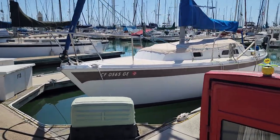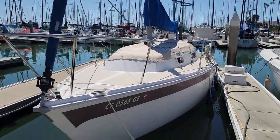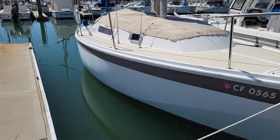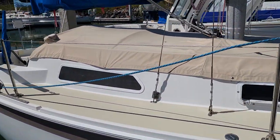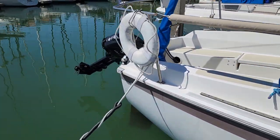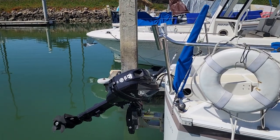This is from the outside, coming around the front and the other side. Everything is ship shape. It's got a nice custom-made deck cover and a very nice outboard, which is about two years old.